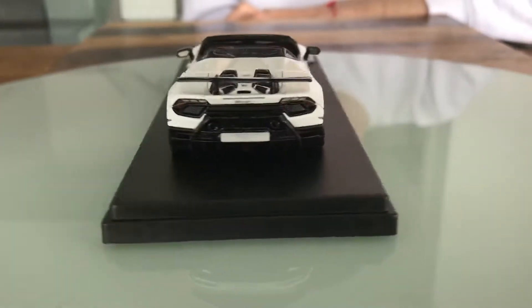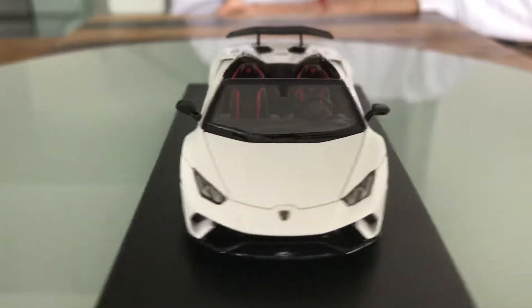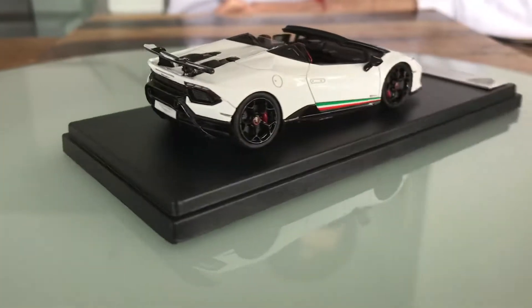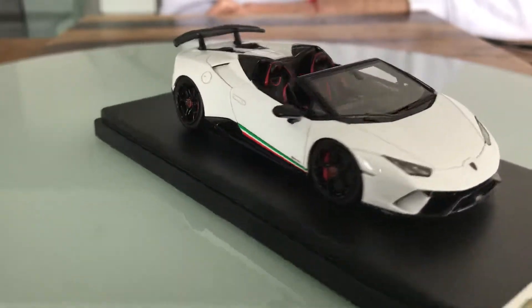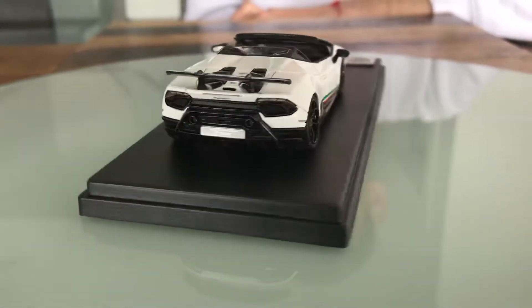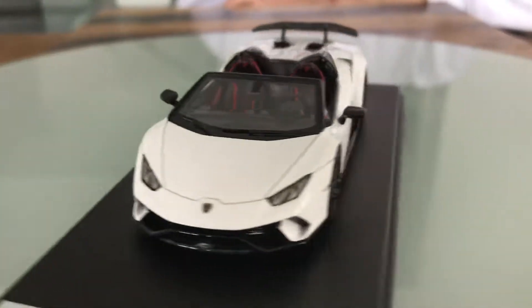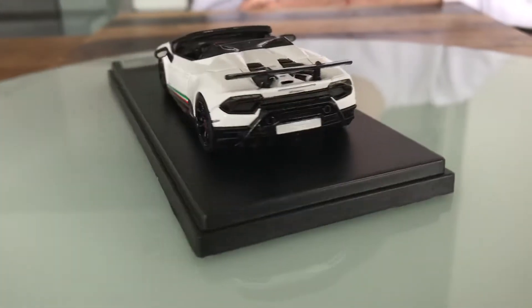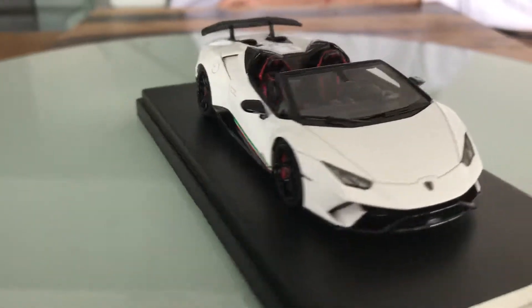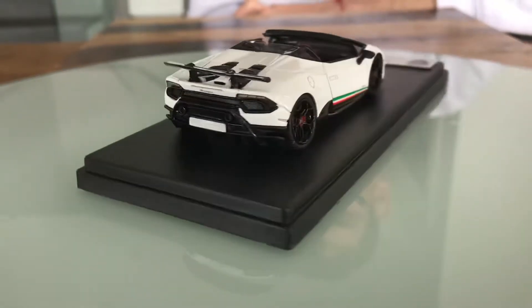The top speed of this 2017 Lamborghini Huracan Performante Spyder LP640-4 is limited to 341 kilometers per hour. The "4" in the name indicates that this supercar has four-wheel drive.